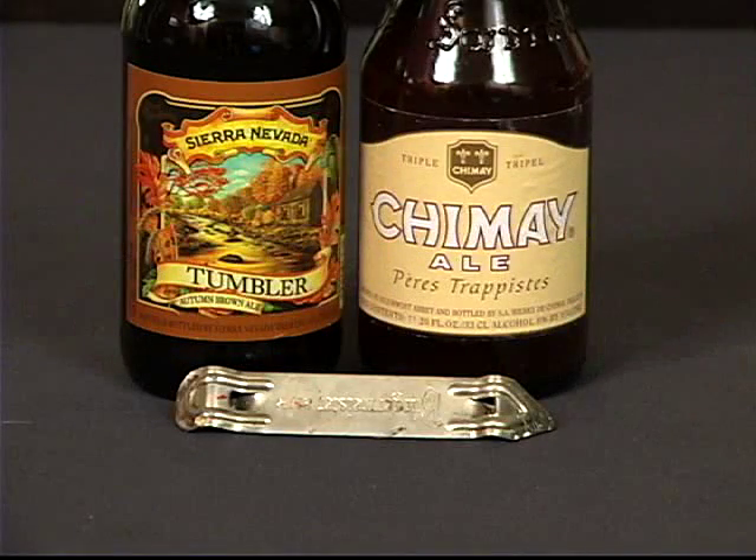We have two very different beers to try this week. In 1979 a gentleman named Ken Grossman decided he was going to open up his own brewery, and that is what is today the Sierra Nevada brewery.